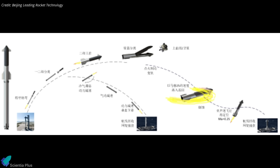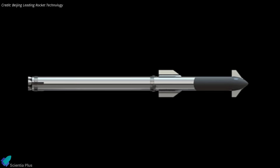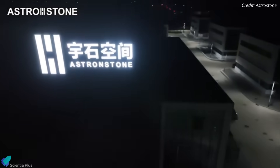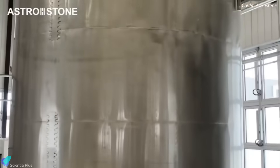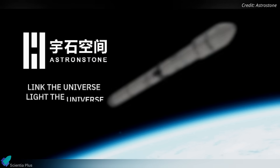The announcement consisted solely of computer-generated renders and a stylized mission profile showing liftoff, ascent, payload deployment, and recovery of both stages. While the design closely resembles SpaceX's Starship, the company indicates that both stages would land propulsively on offshore barges rather than using tower catch recovery. Beijing Leading Rocket Technology is not alone — in June, Chinese startup Astronstone announced roughly $14 million in funding to develop its AS-1 launch vehicle, a Starship-inspired design.